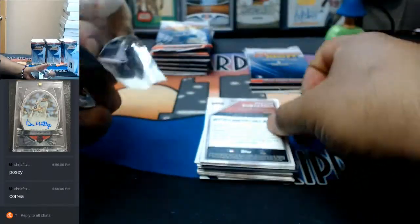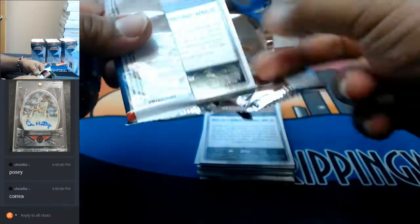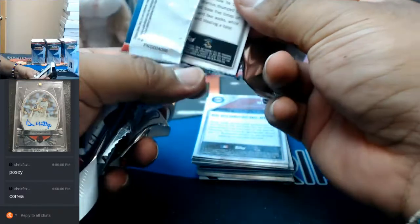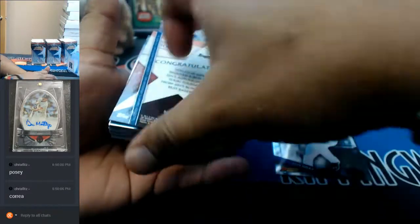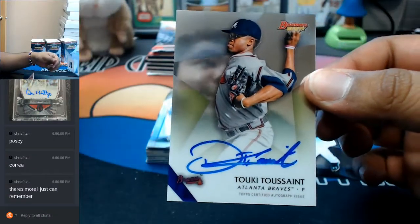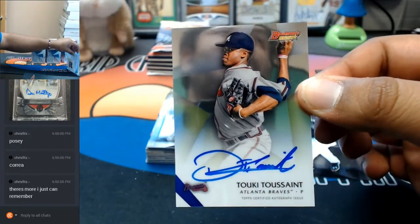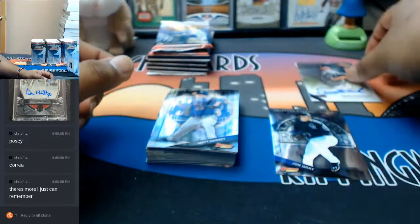There are some solid people in this thing. Let's find out. Already an autograph here - Tuki Toussaint of the Braves. Look at that chrome action on the back. Toussaint with the auto for the Braves. What else?